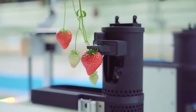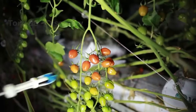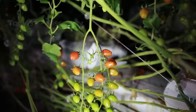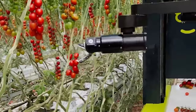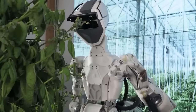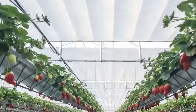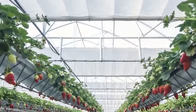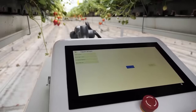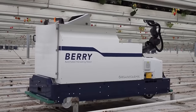Agricultural robots automate slow, repetitive and tedious tasks for farmers, allowing them to focus more on improving overall production productivity. The most common robots in agriculture are mainly used for harvesting. After a short set-up time, the robot will select and box only the ripe fruit that is ready for market.